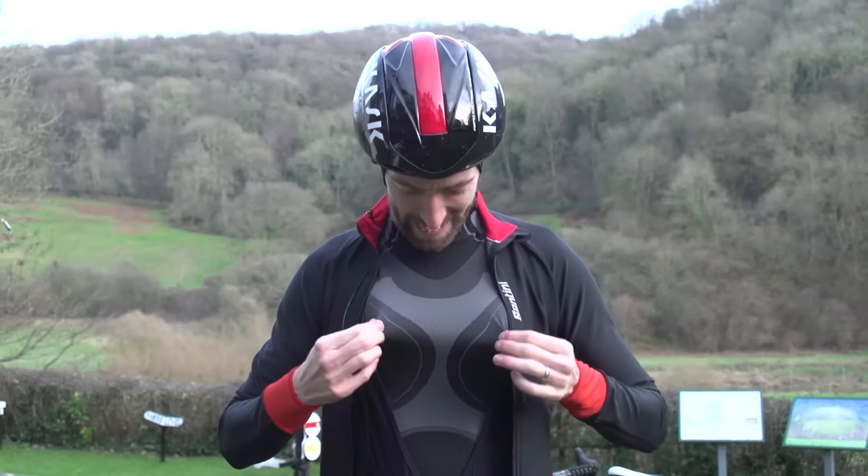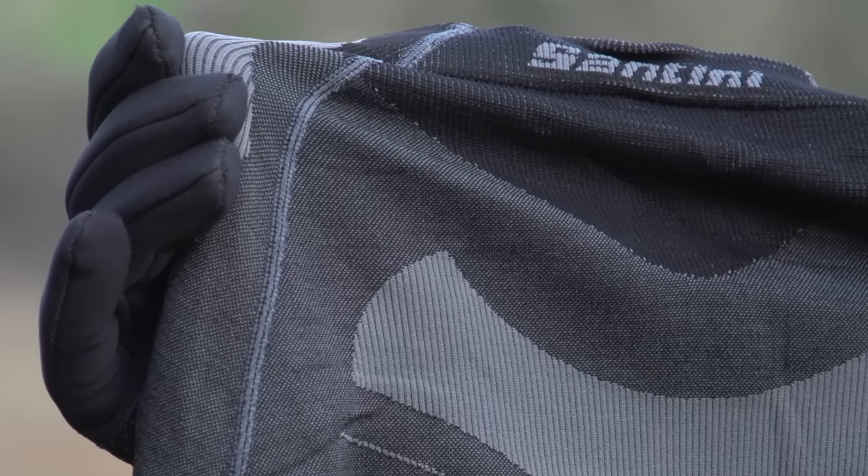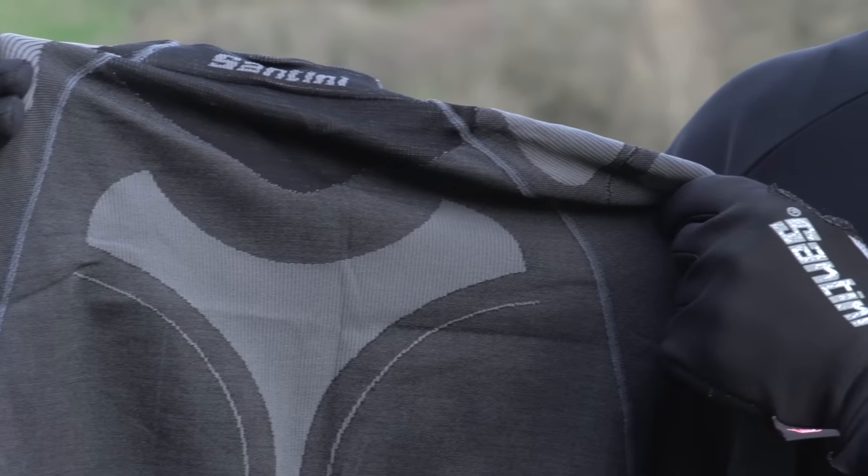The base layer, or the vest that you wear against your skin, is probably the most important thing to get right when it comes to winter bike riding. Natural fibres such as merino wool do work quite well, but I'm personally more of a fan of the man-made fibres, particularly those super thick, nice and snug, winter-specific base layers, which I find give a disproportionately large effect to your warmth versus how much they actually cost.